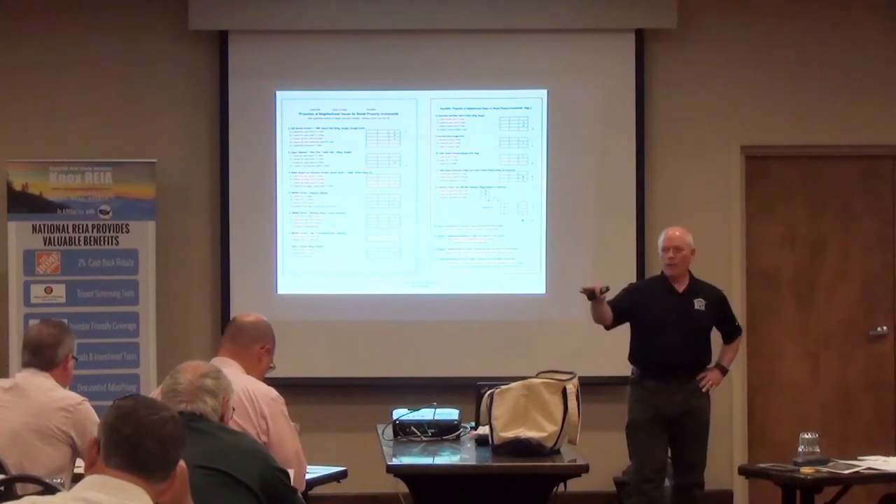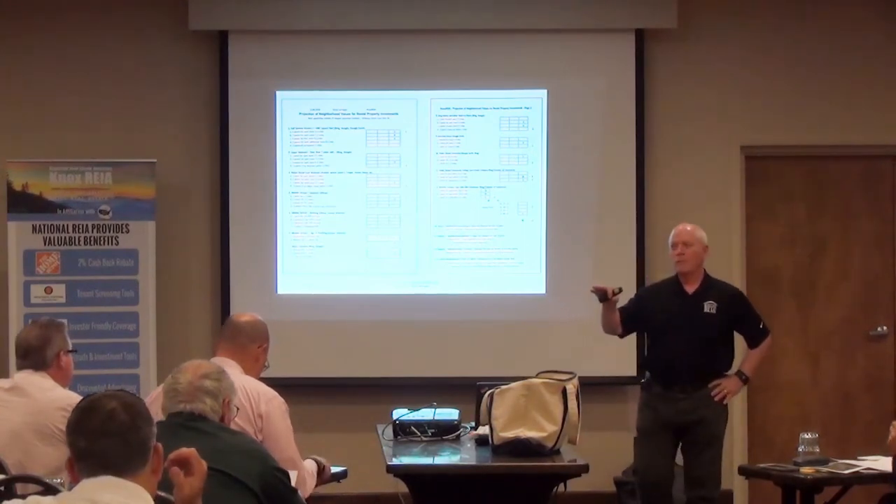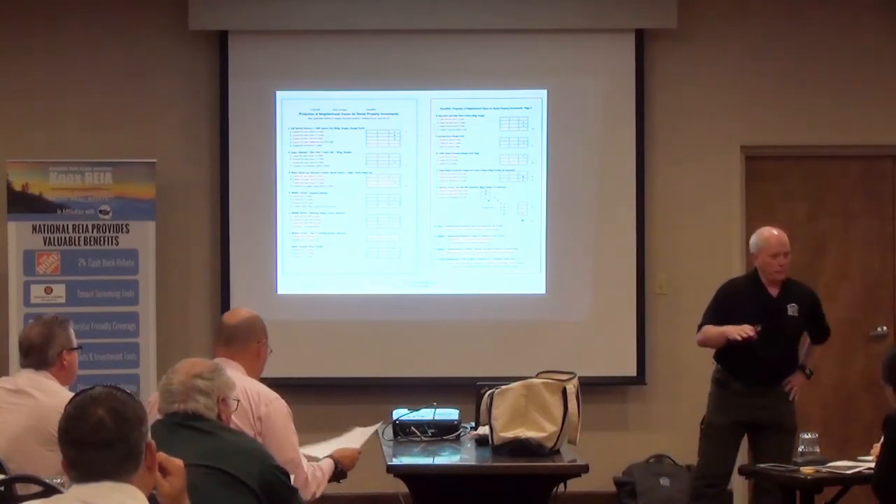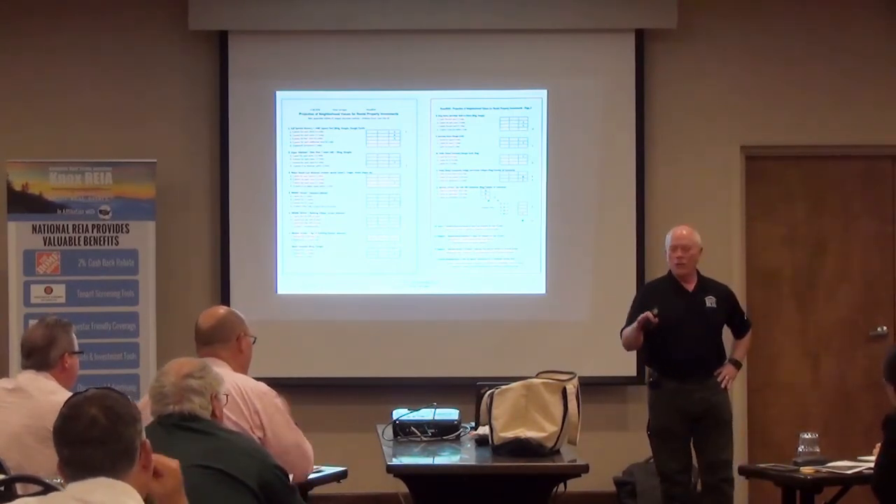How big does the grocery store have to be? Greater than 40,000 square feet. That eliminates the Aldi's of the world and the Trader Joe's of the world.